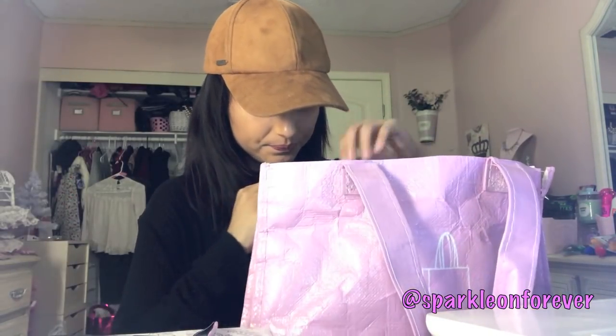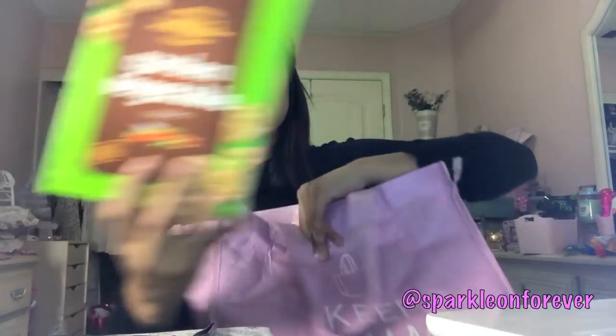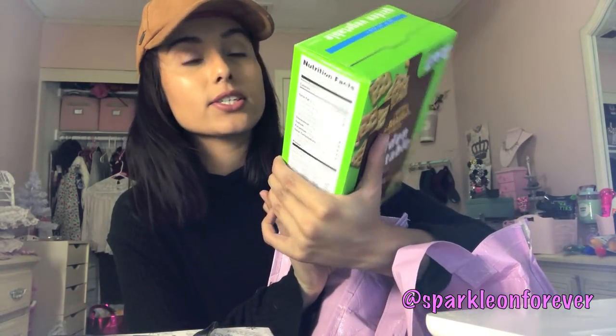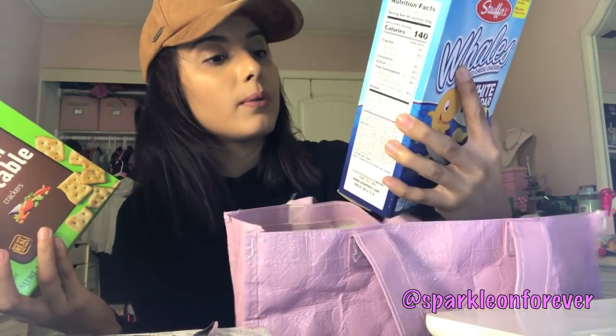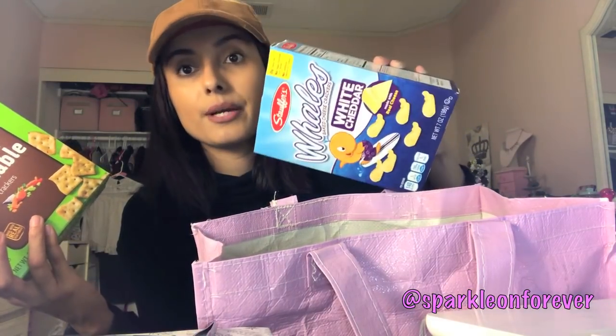I got three boxes of Baker's Harvest Garden Vegetable Crackers — seriously one of my favorite snacks I've ever tried from the Dollar Tree. So addicting. I also got these Whales Baked Cheese Crackers made with real white cheddar cheese — seven ounces. I thought that was a good deal too.